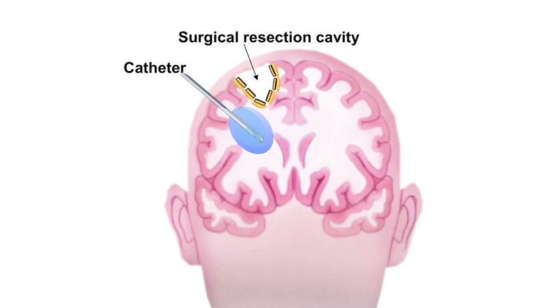The procedure itself is very simple and done under a local anesthetic. We numb up a small area of the scalp, usually less than a few millimeters, and then make an access point into the skull that is pain-free.